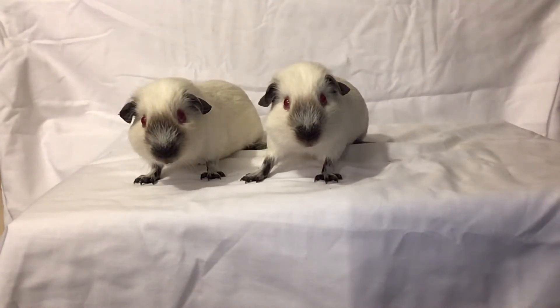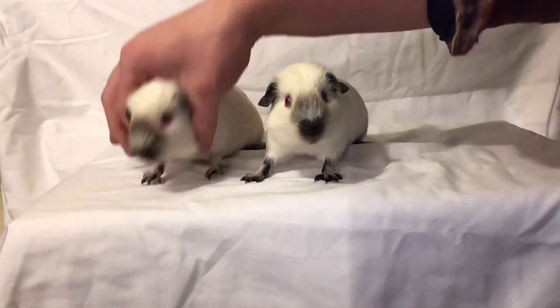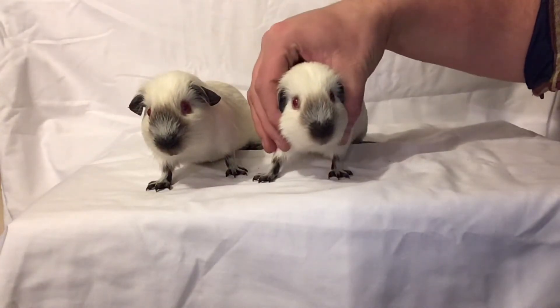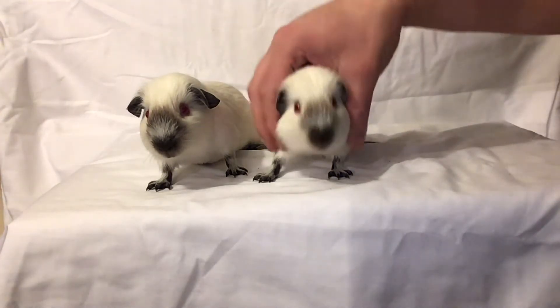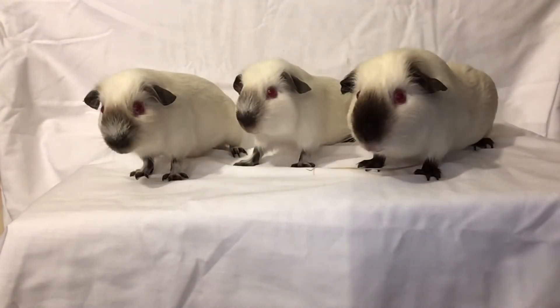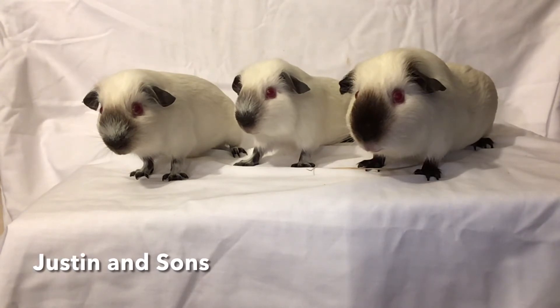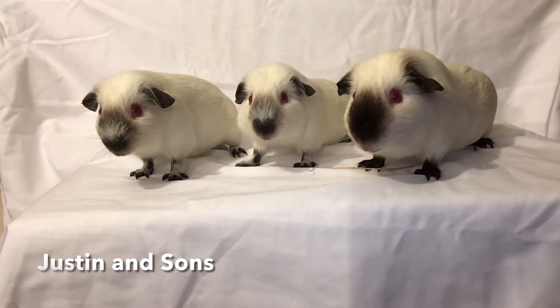Here we have the two boars side by side — on the left is the first boar, on the right is the second boar. You can see that the left boar is much more dense and more well developed in the depth of the smut, so that's going to be a slightly darker pig, whereas the pig on the right is going to be much lighter. Here we have the full family group together — the dad and the two sons — you can see roughly how they're going to develop. They all stand very similarly with the same shoulder and the same ear setting, so all looking good.